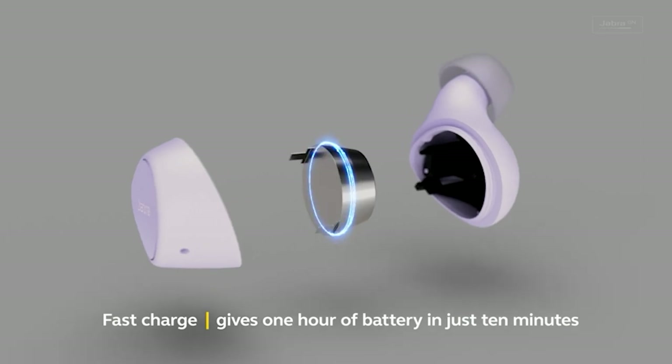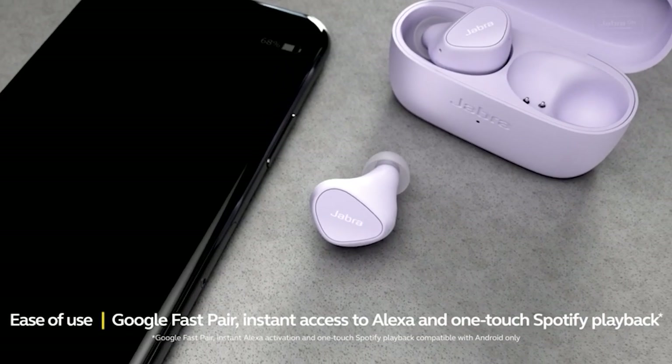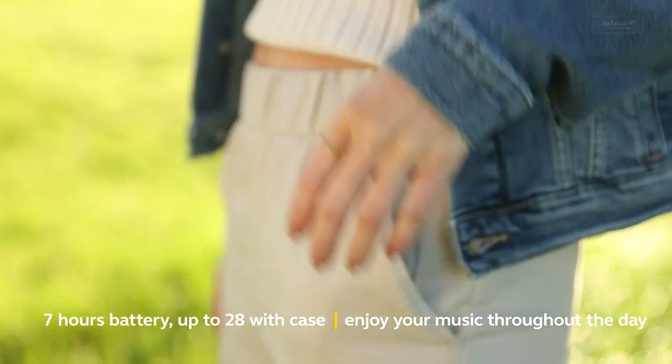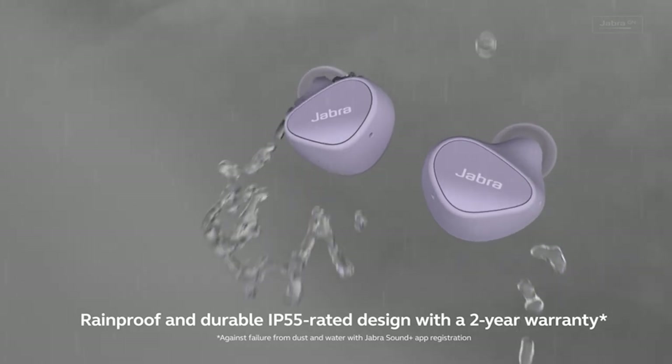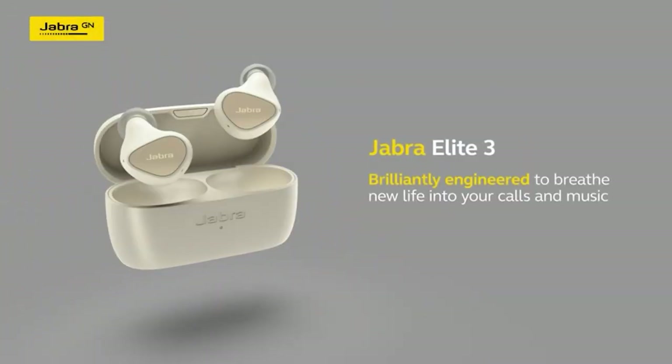When in mono mode, you can use either earbud while the other charges in the stylish portable case. Additionally, they include a rapid charge option that allows you to add an hour of power in just 10 minutes of charging, and up to 28 hours of battery life with the case.